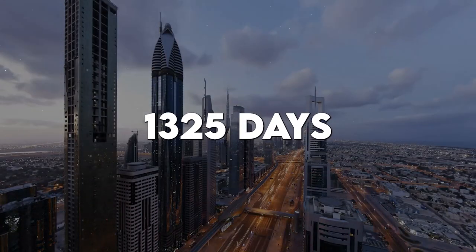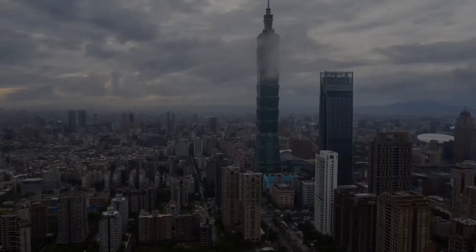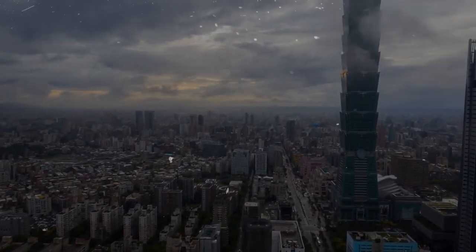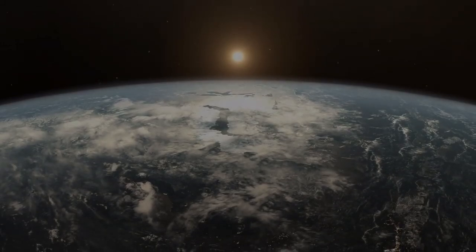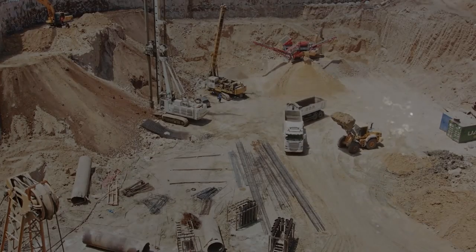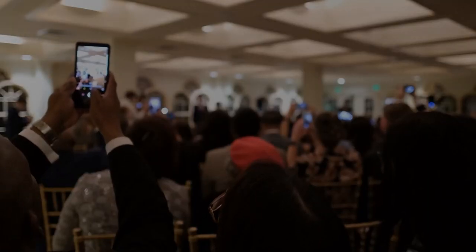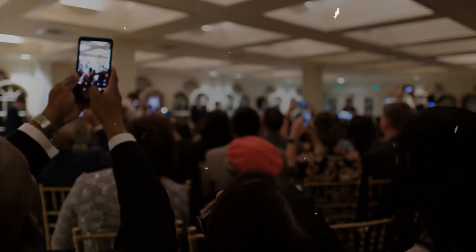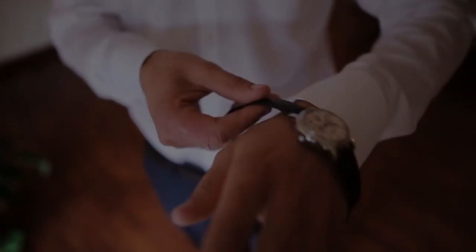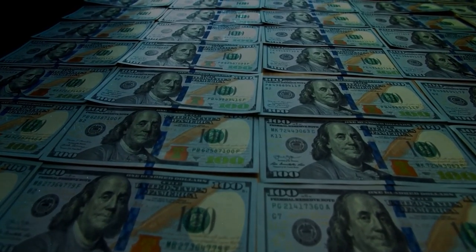After only 1,325 days, or slightly more than three and a half years, the building was able to break the previous record held by the Taiwanese building Taipei 101. January of 2004 marked the beginning of the excavation process. The ceremonial opening ceremony was held in January of 2010, although the actual opening didn't take place until a little bit later. The total cost was approximately 1.5 billion dollars.